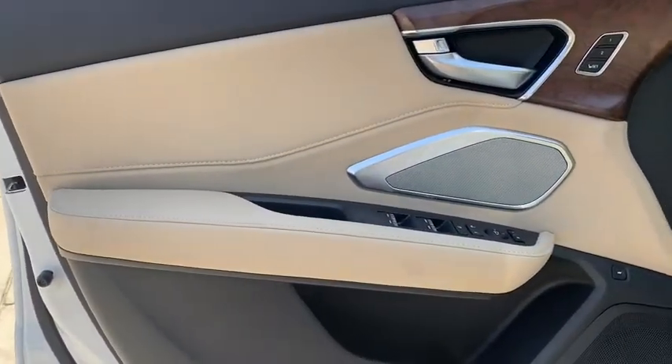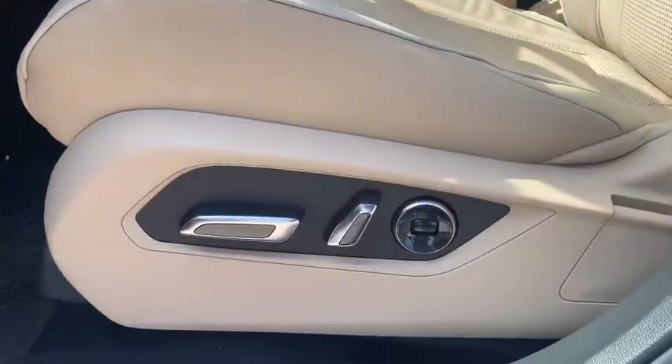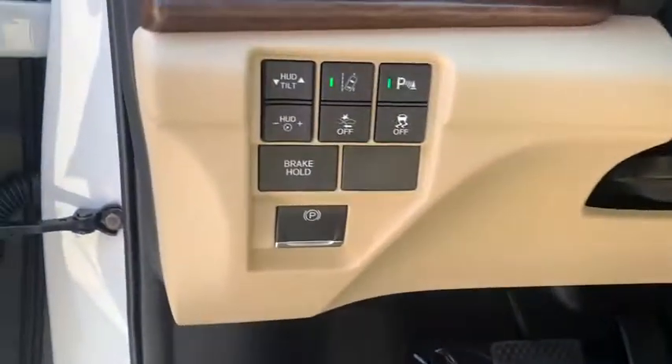Anti-lock braking system, all-wheel drive, leather-wrapped steering wheel, Bluetooth, adjustable steering wheel, power steering, cruise control, auto-dimming rear-view mirror, keyless start, aluminum wheels.